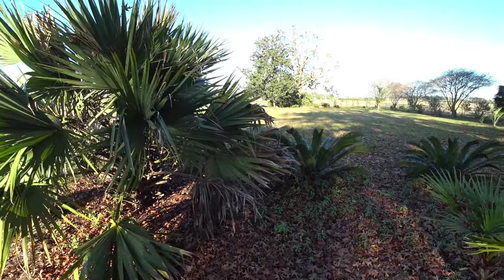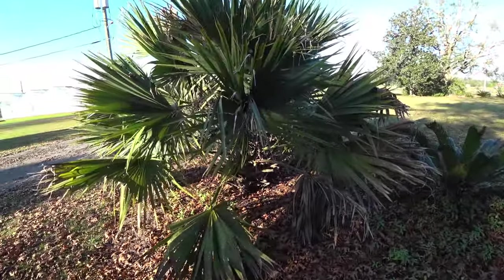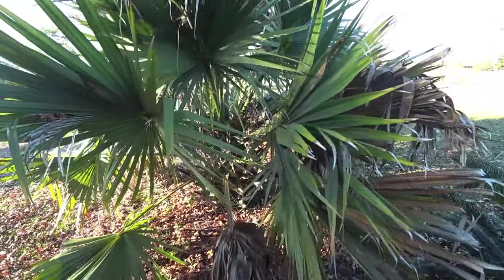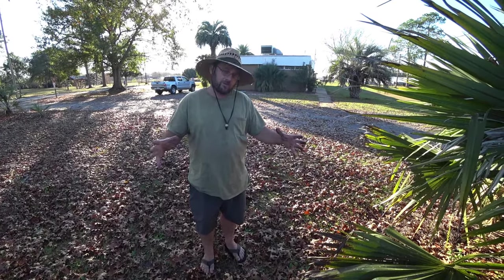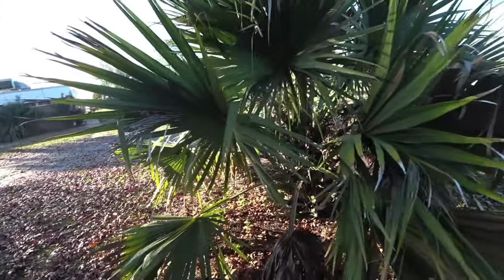For a trunking palm they're probably about as cold hardy as it gets, except maybe for a Trachycarpus. I've seen them in Louisiana with about a 10-foot trunk, and they've got really fat trunks. In the swamp the trunks are slimmer, but when you grow them in the garden they get a big fat trunk. They're pretty.